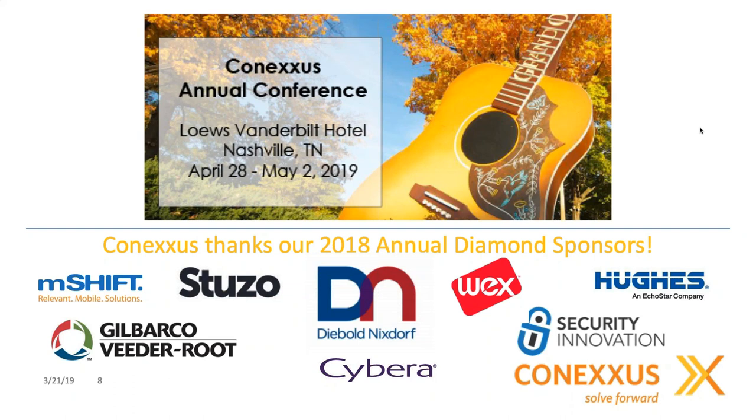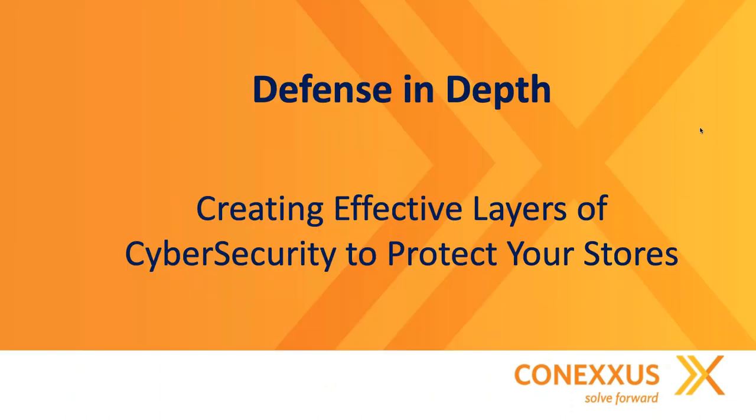Conexus has their annual conference at the end of April, beginning of May in Nashville. We'd like to thank the 2018 Diamond Sponsors. It's truly a great event to get together with folks and all the volunteers from Conexus who actually set these standards — it's really the brain trust of petroleum technology. With that, we'll move into the presentation itself. Gentlemen, thanks again for sharing your knowledge and experience and time with everybody today.